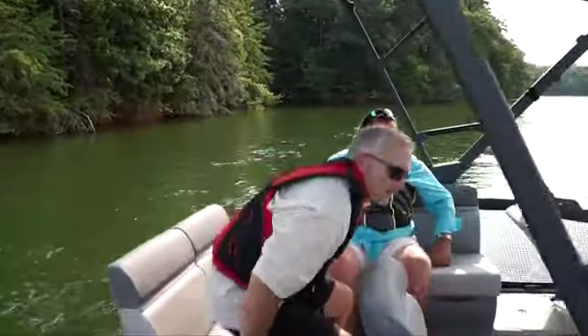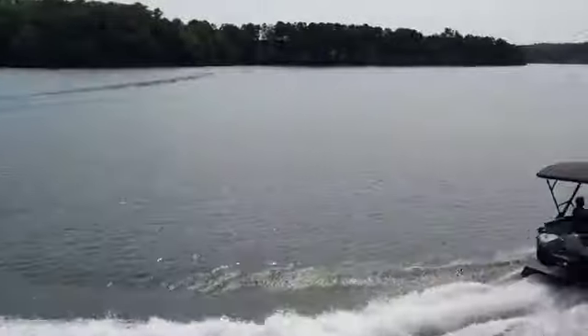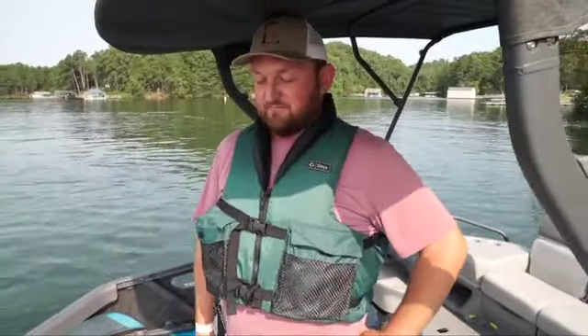Very nice. That was awesome. I like how it turns and handles. You can turn sharper than a pontoon. It's actually a lot smoother than I figured it would be — very nimble.